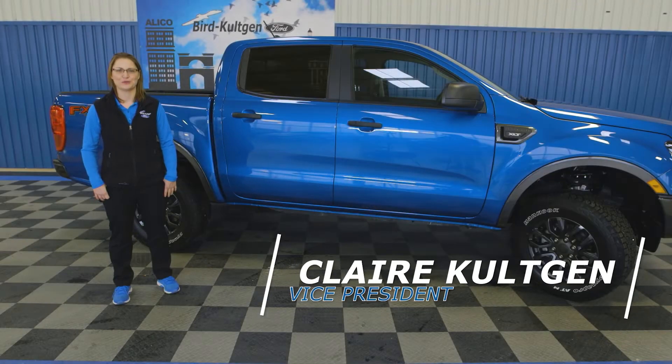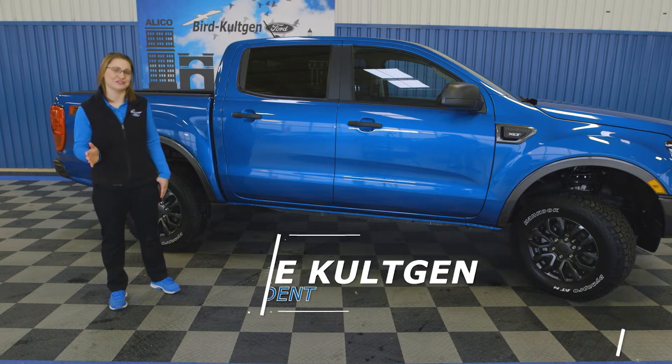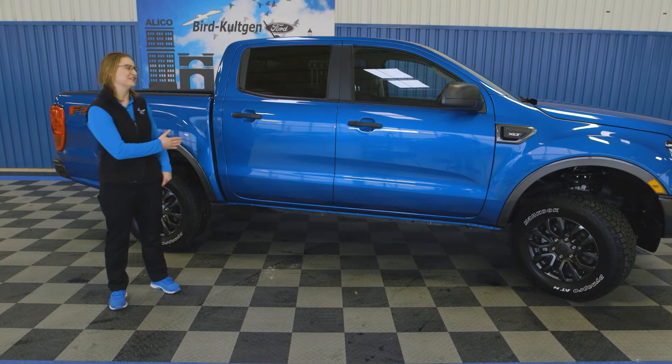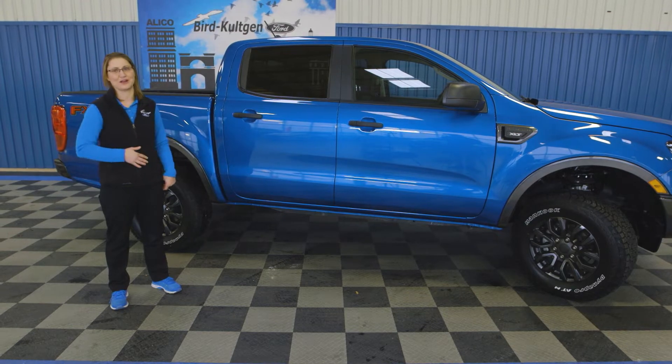Hi, I'm Claire Colchin with Bird Colchin Ford and I'm so excited to tell you today about the all-new 2019 Ford Ranger. My first car ever was a 1992 Ranger — let me just tell you, this truck is so much better. The first thing that jumps out obviously is the way it looks. Truly a great looking truck.